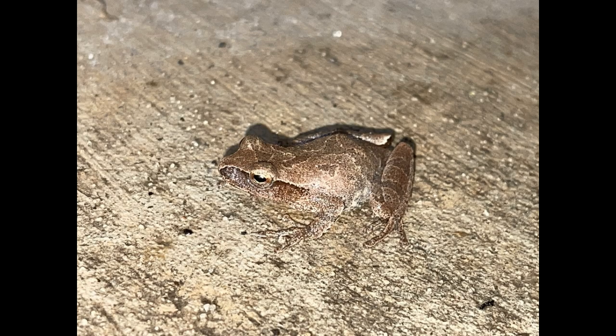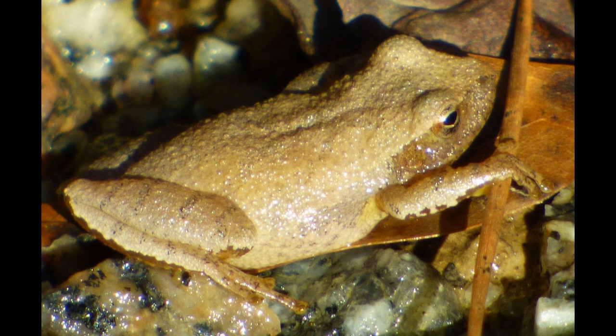As they grow into adults, their diet expands to include larger insects like beetles, spiders, and even small snails. But it all starts with those tiny early meals that set the foundation for their growth.